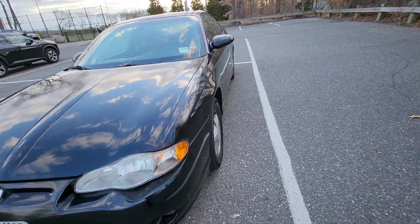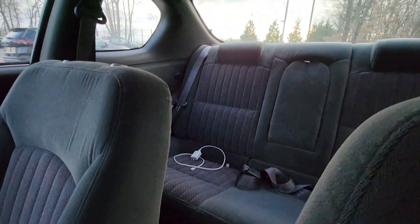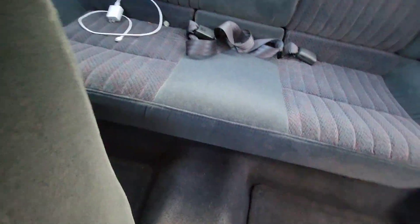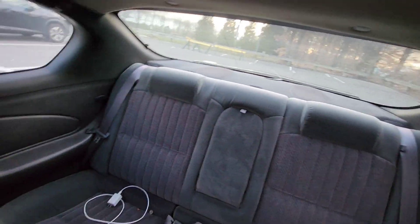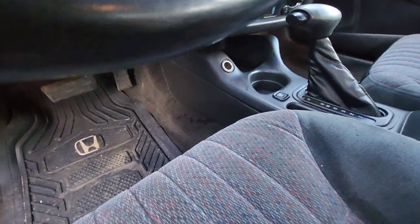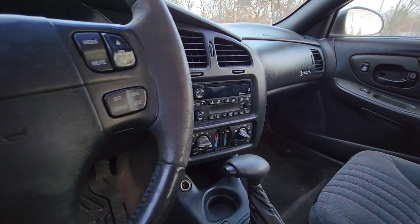Here's the interior of the car, which overall is super clean. I picked this up from a small used car lot. The interior is actually pretty clean. There's a non-Chevy floor mat in here but nothing too crazy. Pretty clean - it has the original stereo and original radio that sounds okay.